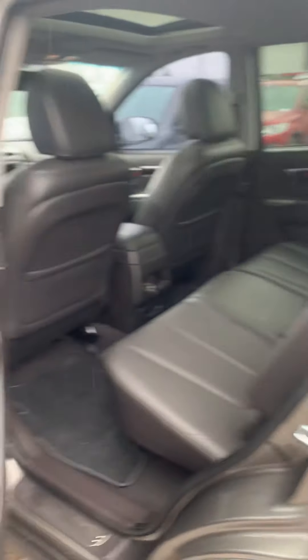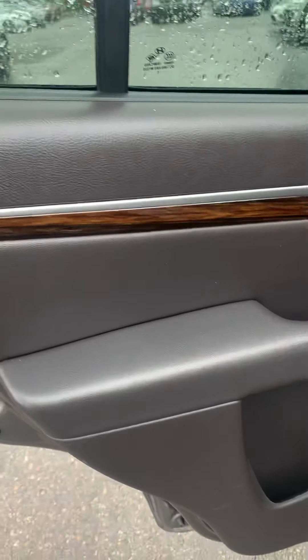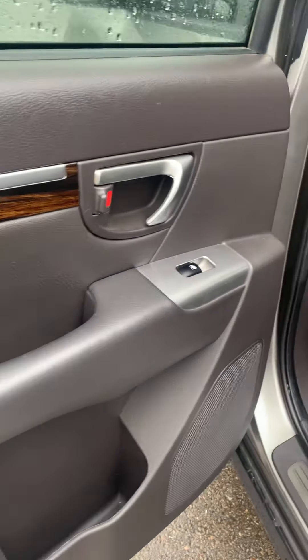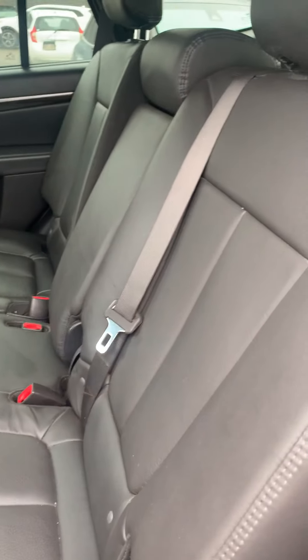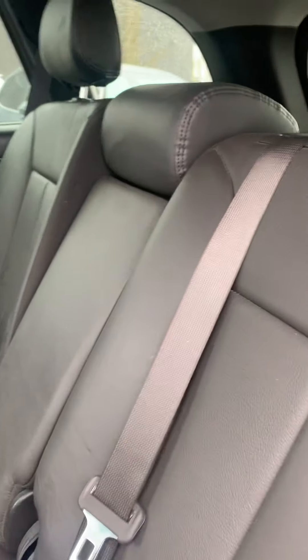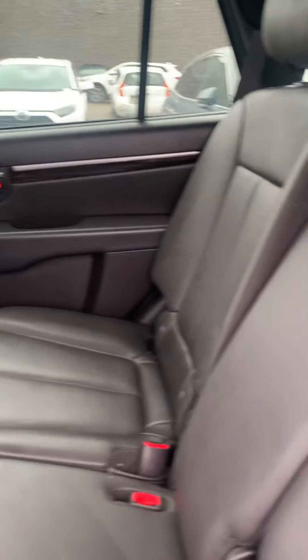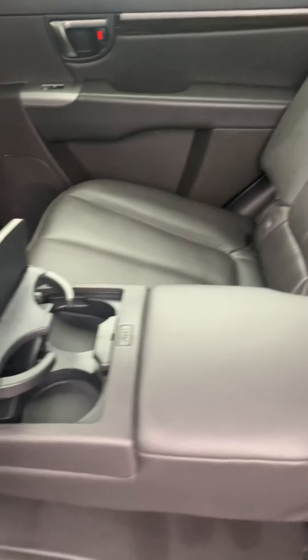Take a look in the back. The interior is in great condition as well. It's got power windows and nice black leather seats — no tears or stains. There are center cup holders there as well.